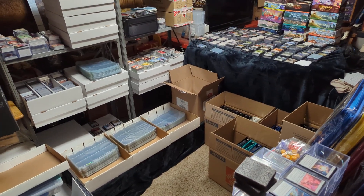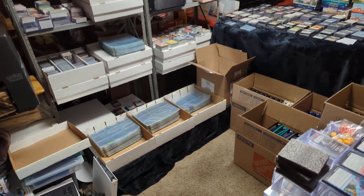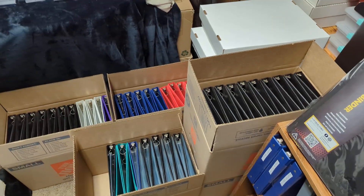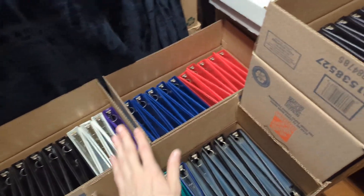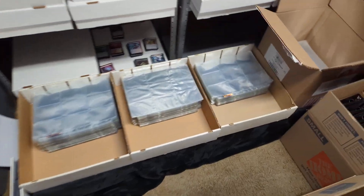Hello and welcome to another card collection update video. What we're going to see in this video is that all this card collecting takes up so much space. In the back we have all these boxes — like four boxes of binders here of cards that we haven't bindered yet. That's a lot of inventory space.